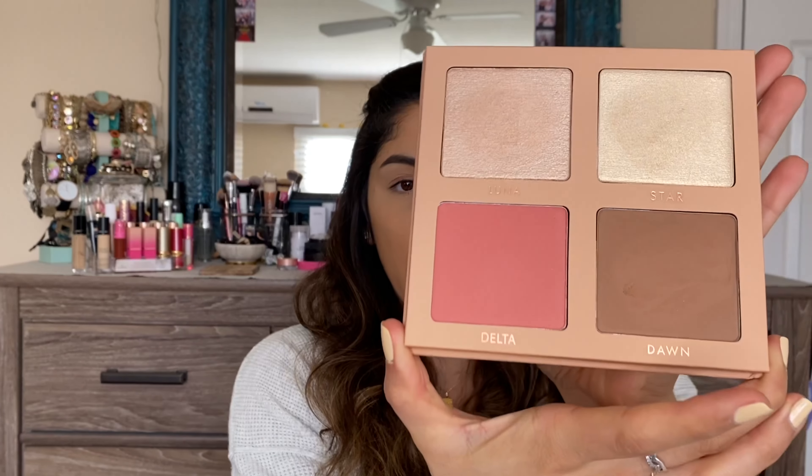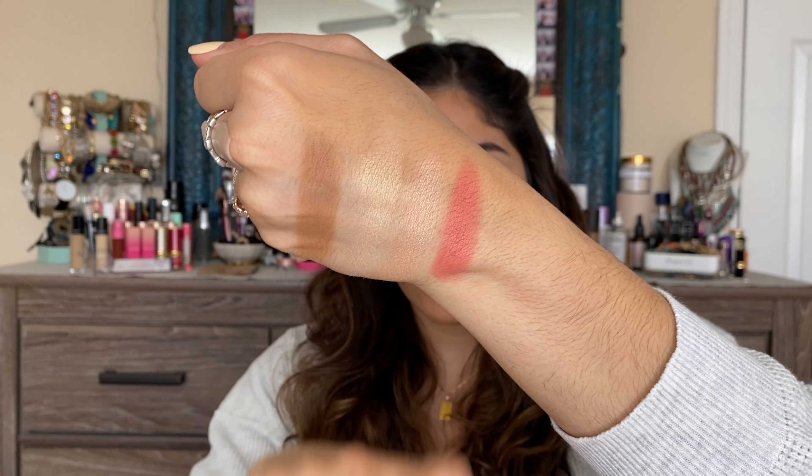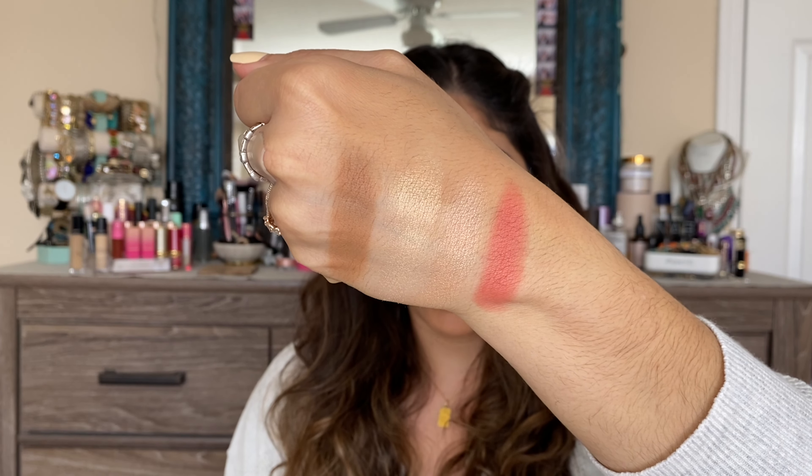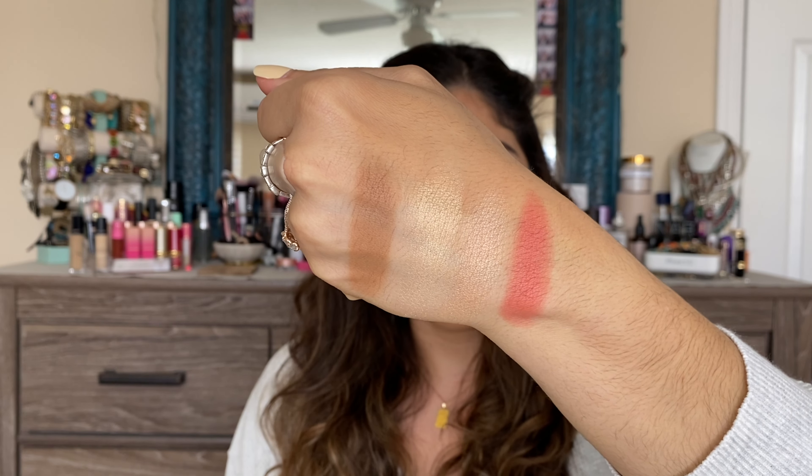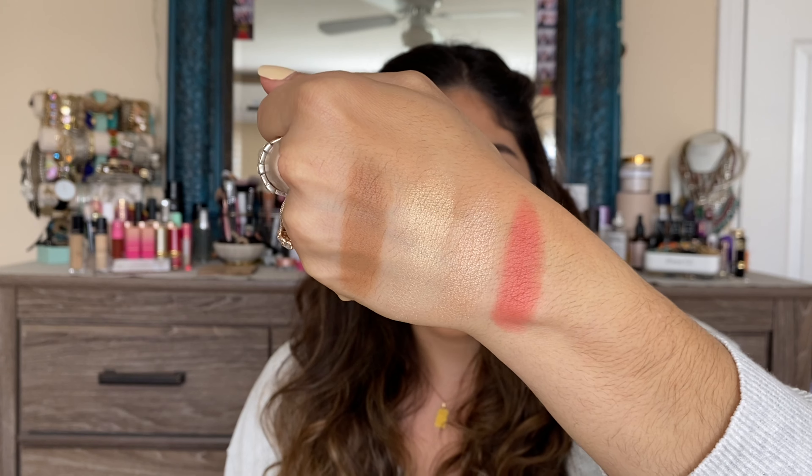Last but not least, we're going to be swatching the blush, which is this really pretty pink shade called Delta. That's a pretty pigmented blush color. I'm going to say we might need to go with a light hand on the brush and just be careful with applying that so it's not too much.